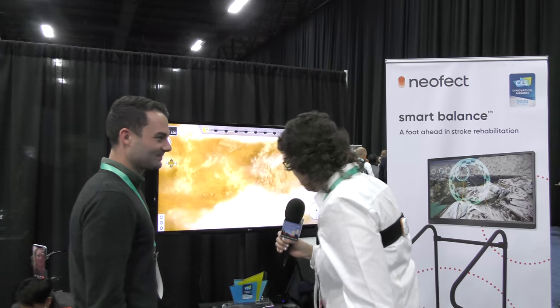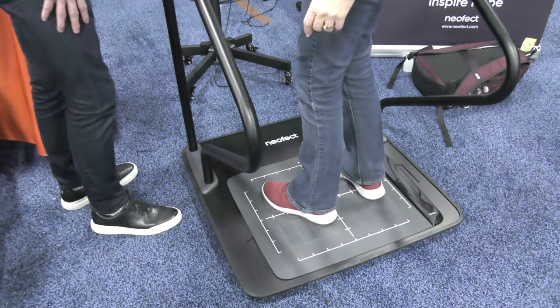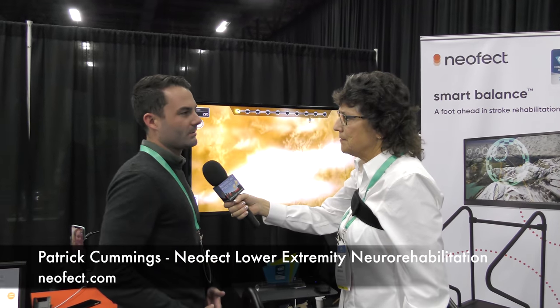I'm with Patrick Cummings of Neofect and I'm standing on a platform with a big TV in front of me, and he's gonna tell me why I'm here. What is the product we're looking at? So this is a tool that gamifies lower extremity rehabilitation.